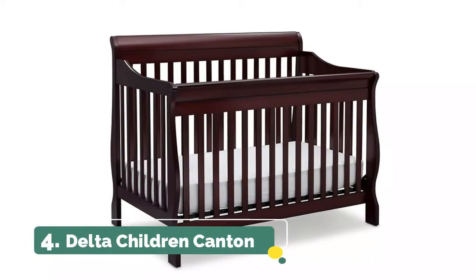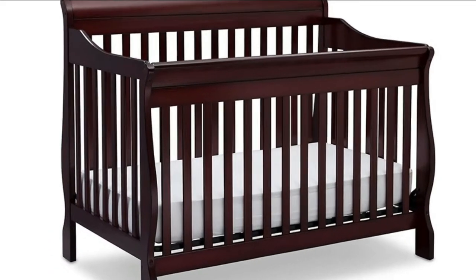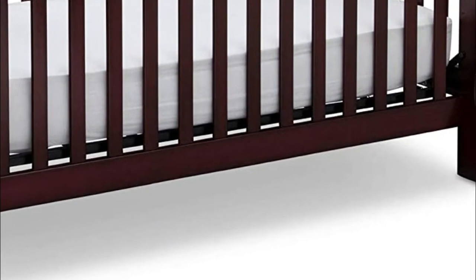Number 4, Delta Children Canton. The three-position mattress height adjustment on this crib allows you to lower the mattress as your baby begins to sit or stand. Care and cleaning: spot or wipe clean. Converts from a crib to a toddler bed, daybed, and full-size bed with headboard and footboard.